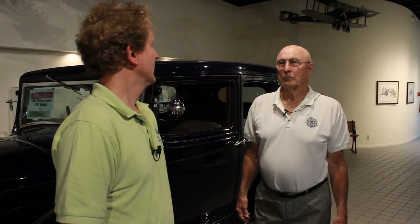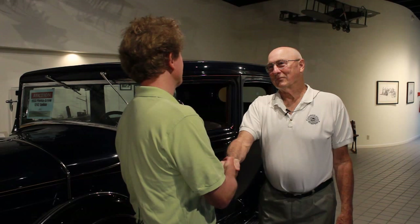John, thank you again for being here with us and telling us a little bit about this beautiful vehicle. We appreciate your time. Thank you — pleasure to be here.